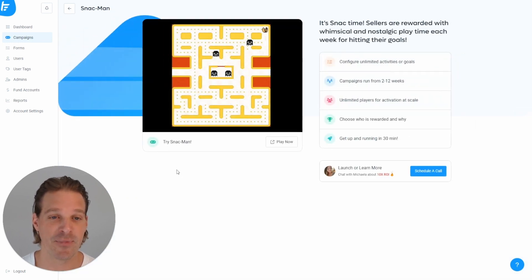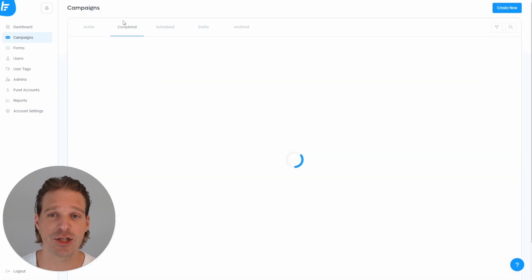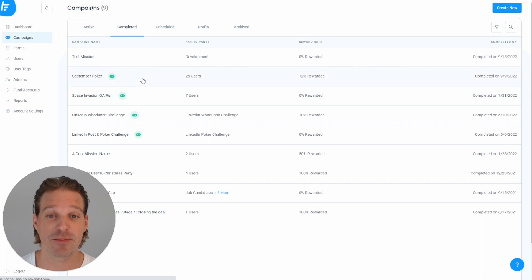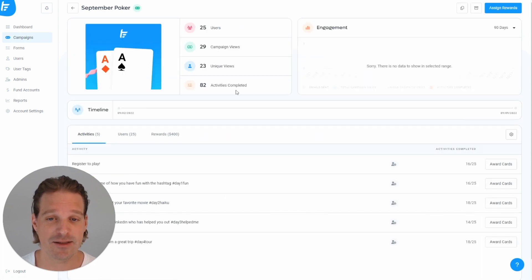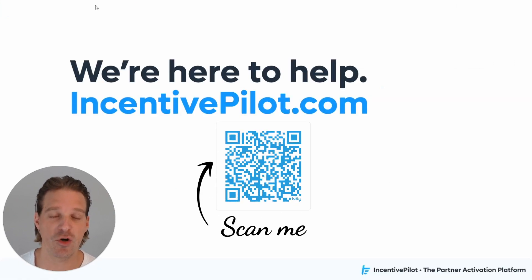As you're managing campaigns, you can see exactly who's participated and how many activities have been completed — a lot of this data is connected directly to your PRM or other integrated systems. We'd love to help more folks drive engagement with gamification. It may seem overwhelming but it really isn't, and we're here to help. We've learned so much running these campaigns and are happy to share best practices. You can learn more at incentivepilot.com.